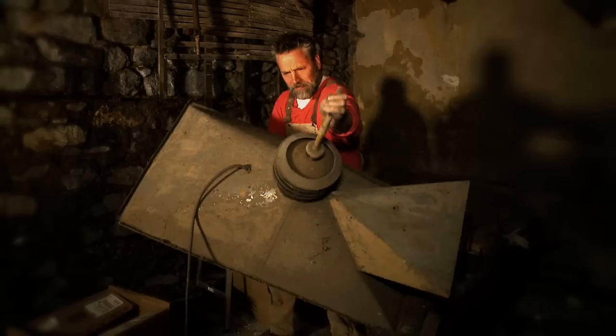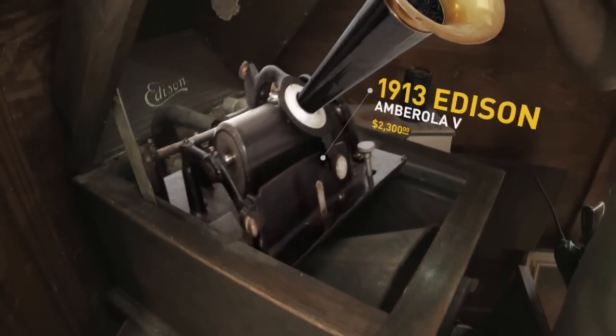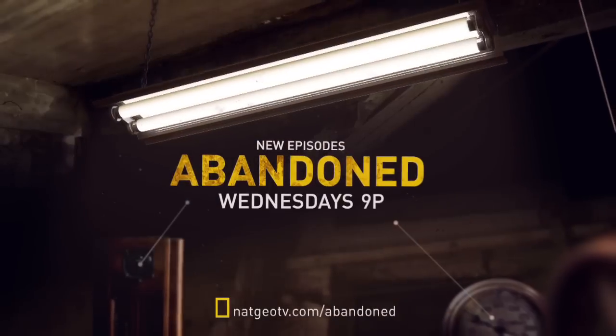Wow! That is just wicked cool. This is amazing. Because one man's past is another man's payday. If anybody can bring this thing back to life, we can. Abandoned — new episodes Wednesdays at 9 on the National Geographic channel.